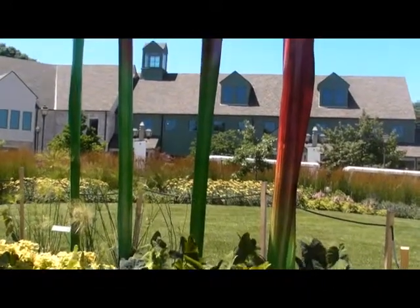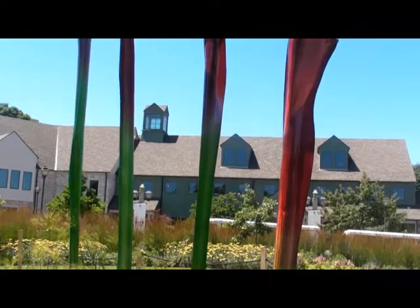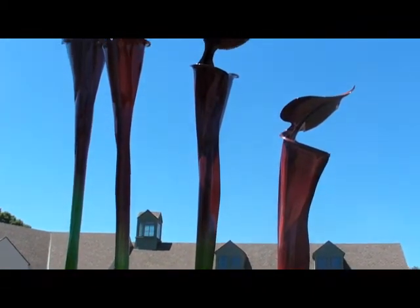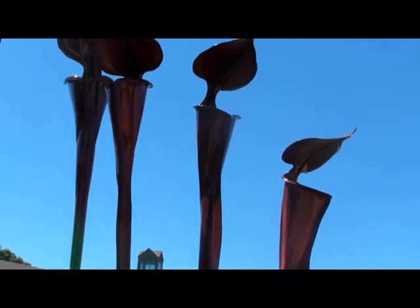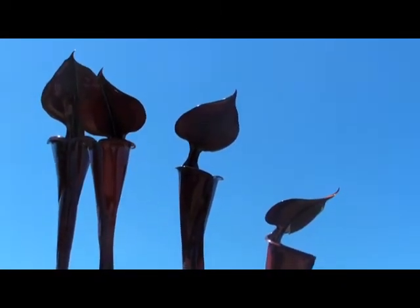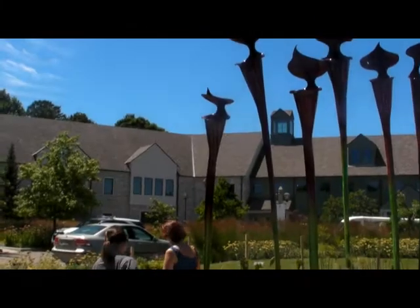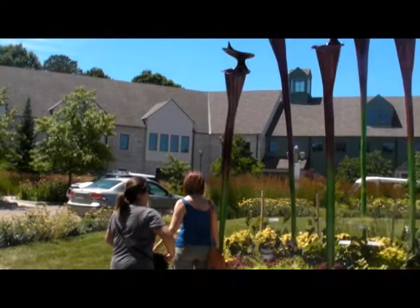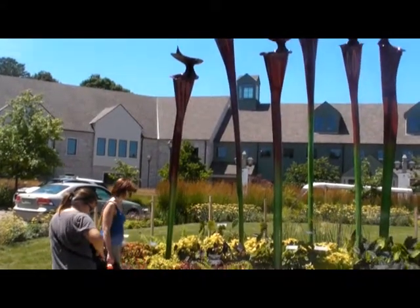The only outdoor sculpture, the trumpet plants, can be seen on the island right outside the visitor's center. They range in height from 9 to 16 feet and weigh in at 100 pounds each. To replicate the beautiful coloring of the live plant, a tricky powder-coating process was used, with green at the bottom blending and transitioning into red at the top.